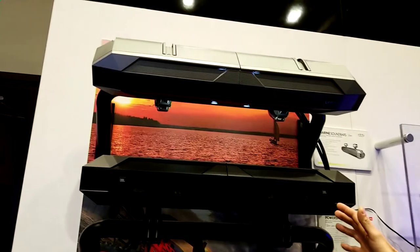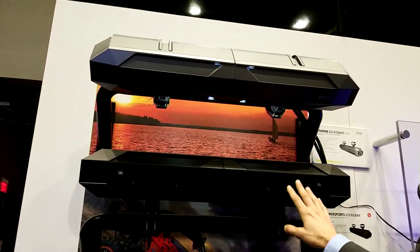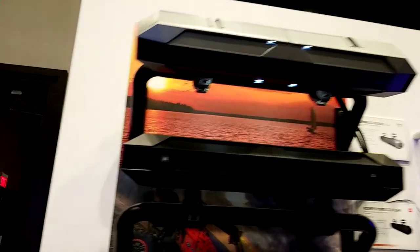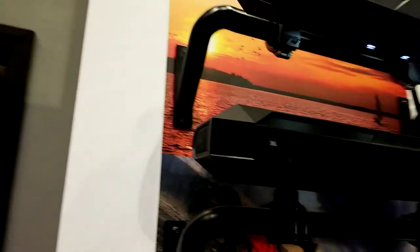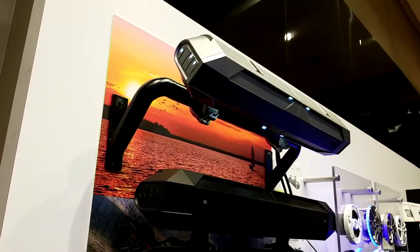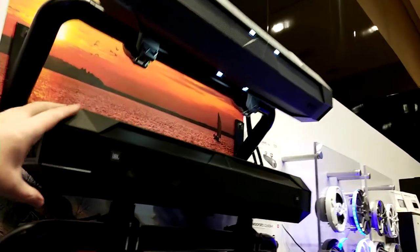For our power sports users or the marine users out there, we showed this last year and we're kind of debuting it again to make a big deal out of it — our sound bar. This is a concert on the go. 105 dB at 12 feet, which is simply impressive, because you've got to get over those boat engines — they make a ton of noise.